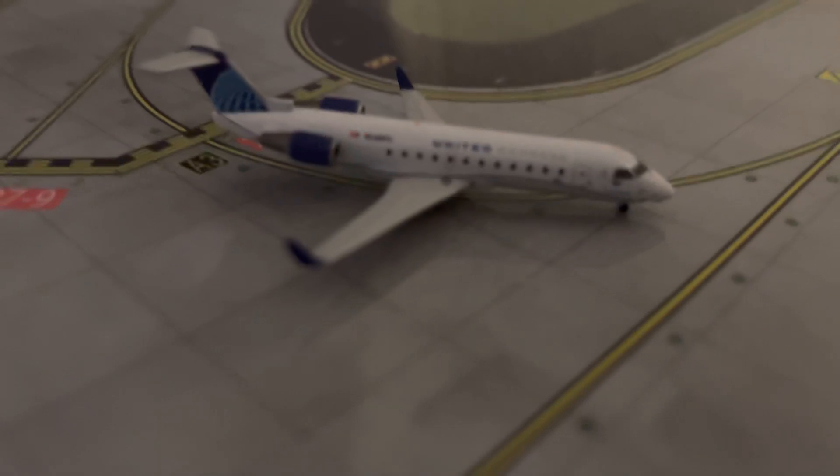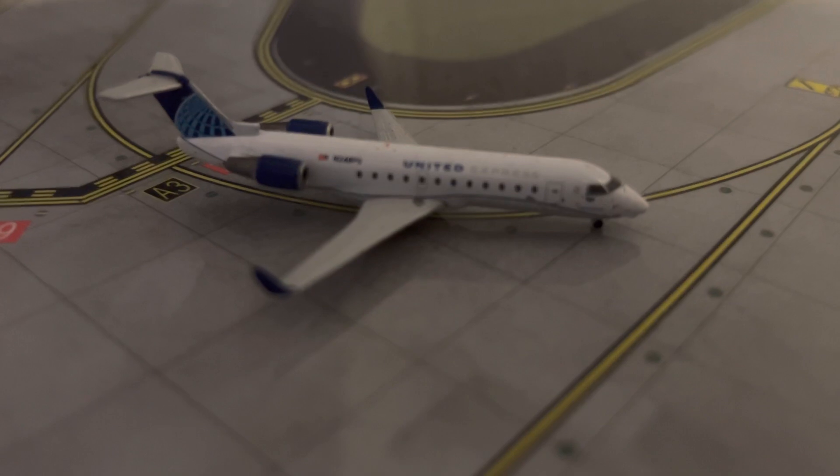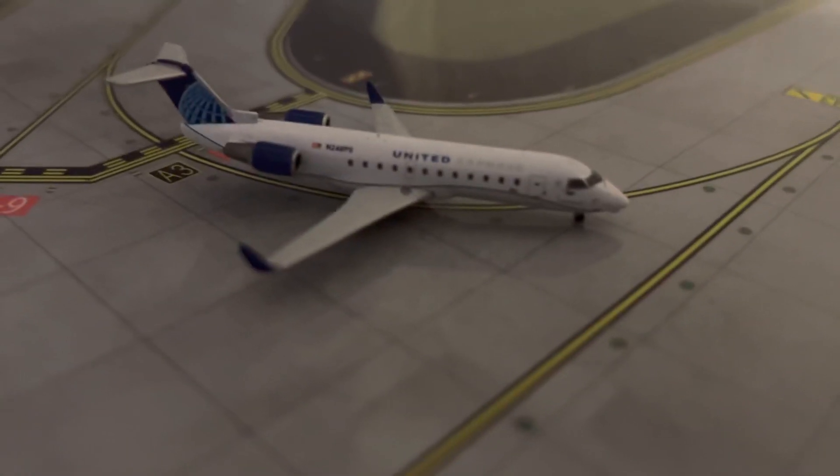Right here we have another United Express CRJ-200. He just came in from Sacramento and he's going to head over to the gate right here, then he'll be done for the night.